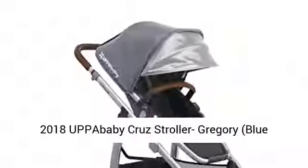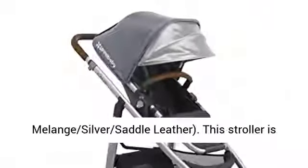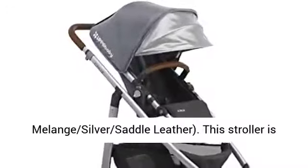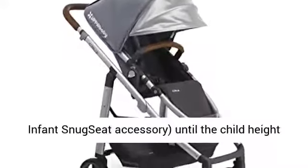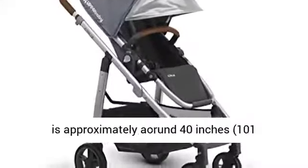2018 UPPAbaby Cruz Stroller, Gregory, Blue Melon Silver Saddle Leather. This stroller is suitable for children from birth, with optional infant snug seat accessory, until the child height is approximately around 40 inches.